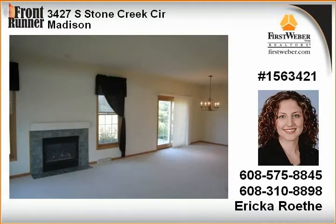The full basement is perfect for storage, or finish it for additional living space. UHP warranty included.